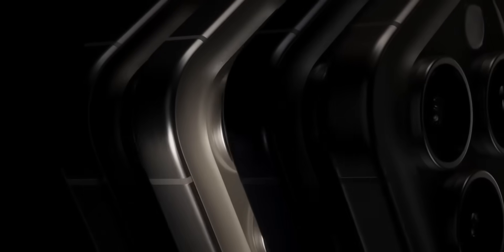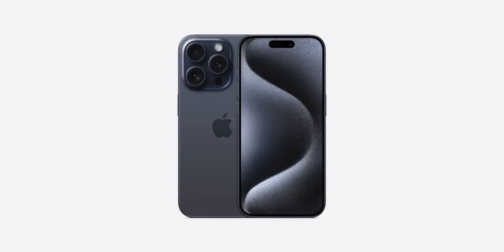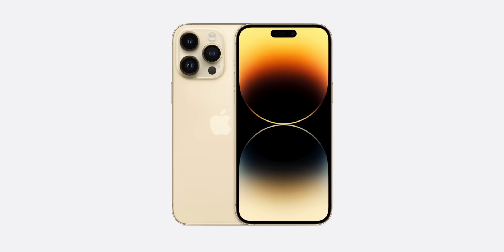I wouldn't say smaller bezels alone are a reason to buy the 15 Pro. Something to note: if you like gold, there is no gold titanium iPhone 15 Pro. If you're a fan of that gold shiny look, you'll have to pick up the iPhone 14 Pro. It's a shame the 15 Pro doesn't have it — how good would a gold titanium iPhone look?